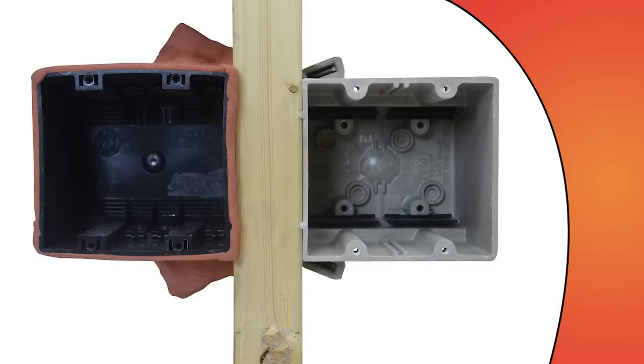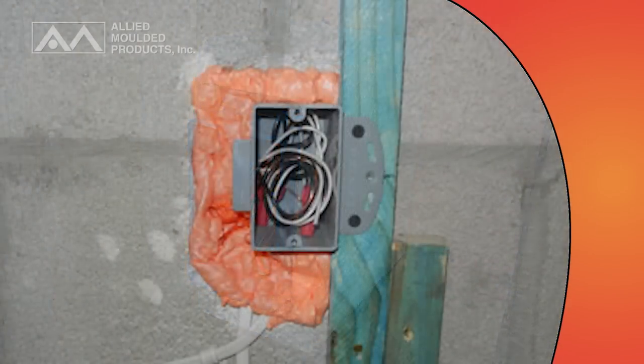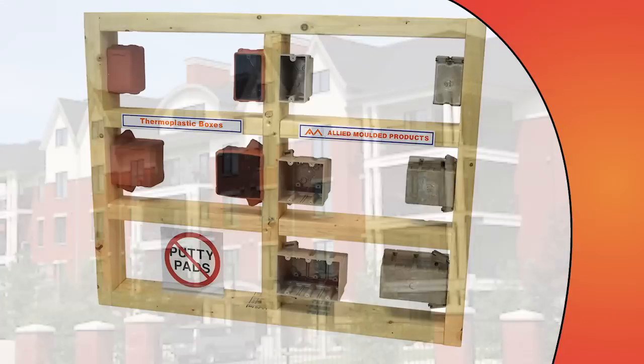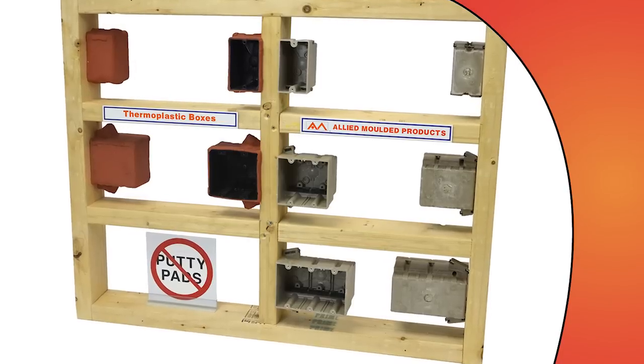Plus, FRP boxes require no additional fire protection, like putty pads, mineral wool, or insulation, whose costs in both materials and labor can really add up, especially in multi-family homes. And since multiple boxes are placed in a single cavity, you can significantly reduce the amount of wire required, saving you even more money.